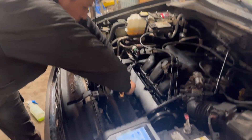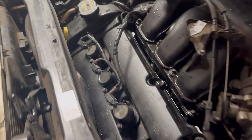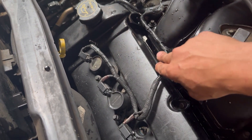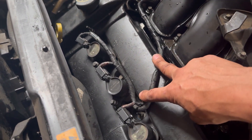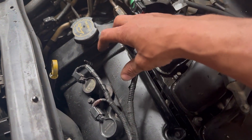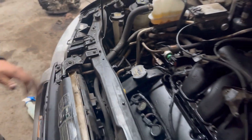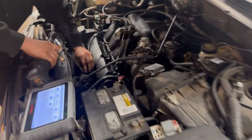Raphael quickly figured out why it was skipping — the coils were turned around the wrong way. It had a lot of extra harness slack right here. Now she's running like a kitten. I already erased the check engine light. I'm going to give it a drive and see what she does — she should be good to go.